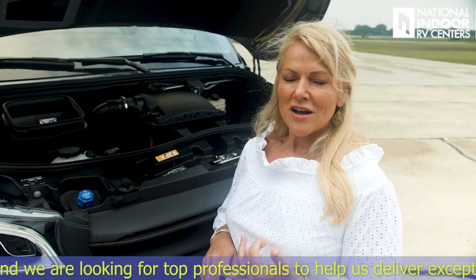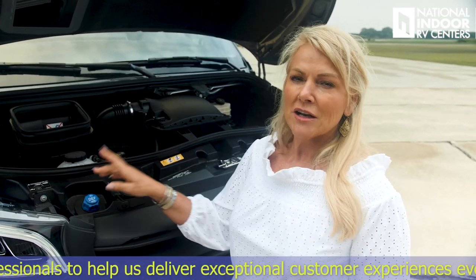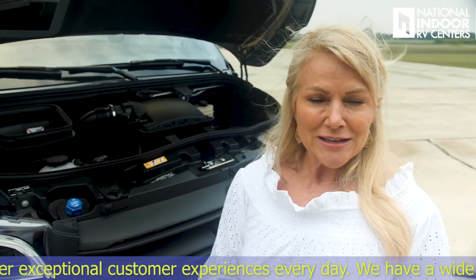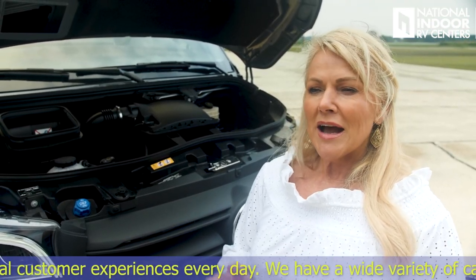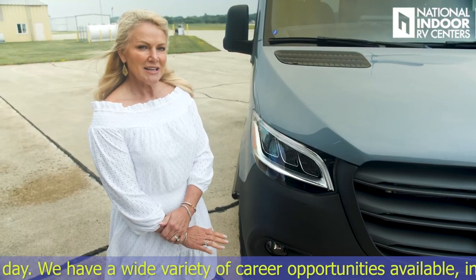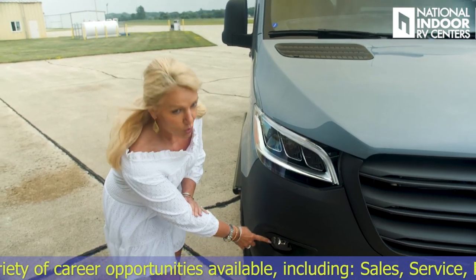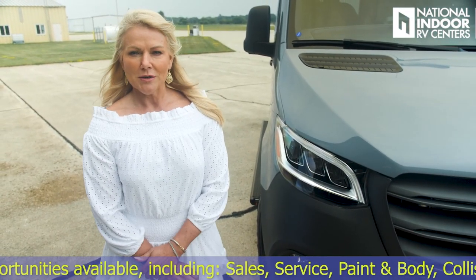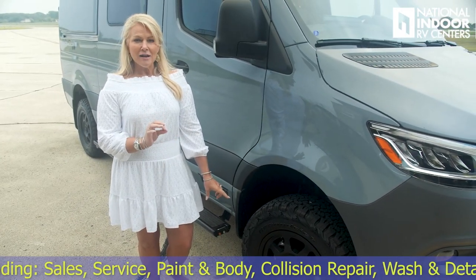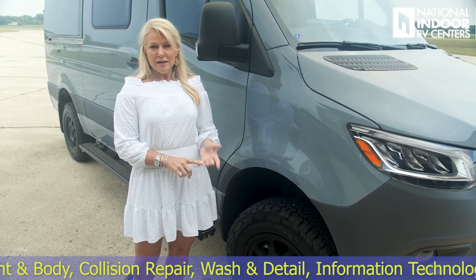DEF is your diesel exhaust fluid — you've got a five-gallon tank. You'll also get a very accurate reading for that from inside the dash. Remember that DEF doesn't like heat or sunlight, and it typically has a shelf life of about one year. Mercedes gives us the high-performance LED headlights and the cornering fog lights when you're under 15 miles per hour. On the Revel here, we've given you the optional stylized wheels with the all-terrain K2 tires.